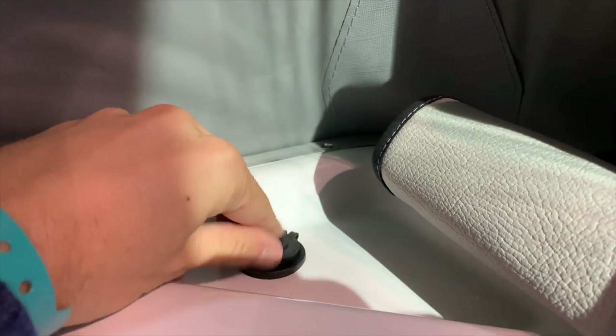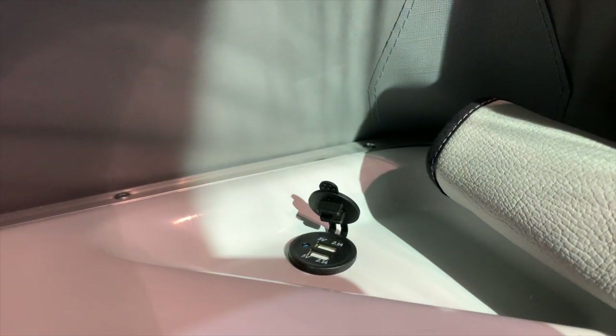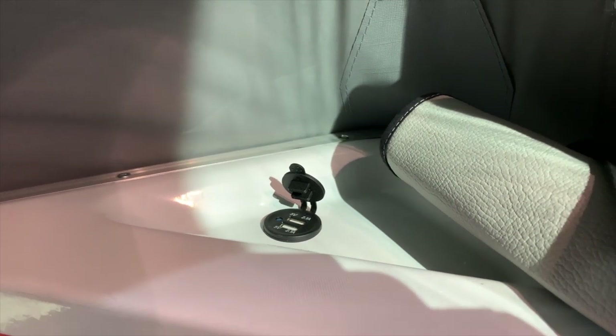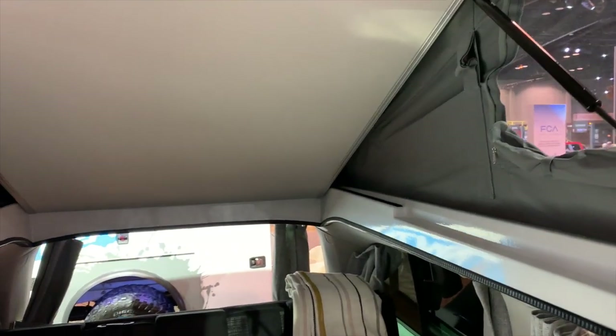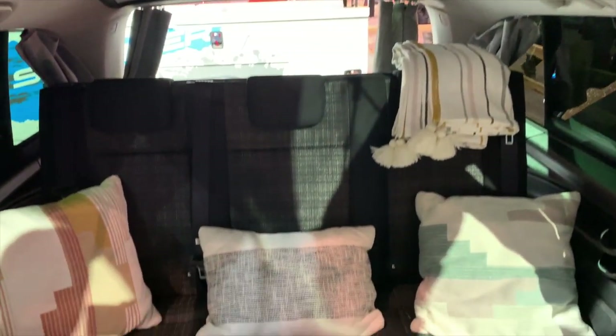There are USB ports on either side so you can plug in your phone or anything you need to charge overnight. When you're ready to wake up in the morning, the upper bunk slides back up into the roof and you're back in the conversation area, or you can convert it back to driving mode for the weekend.